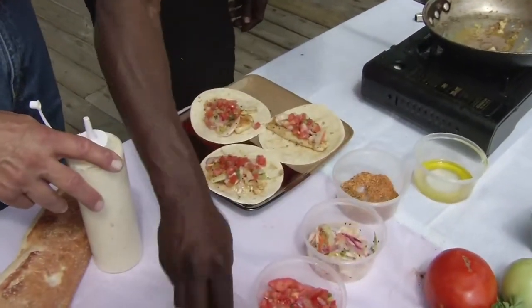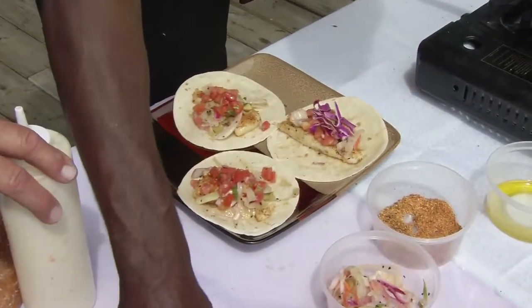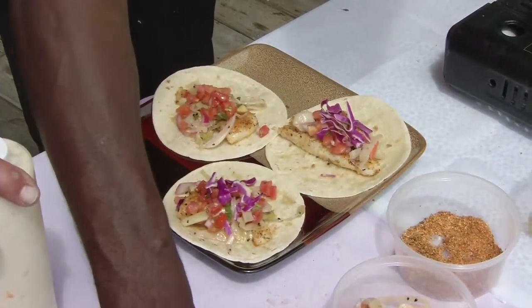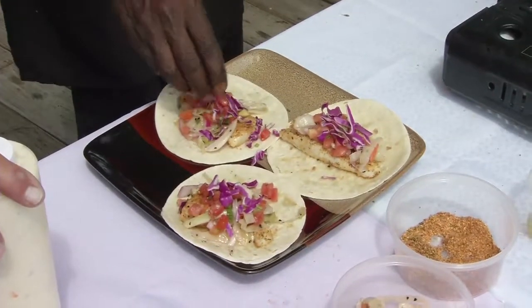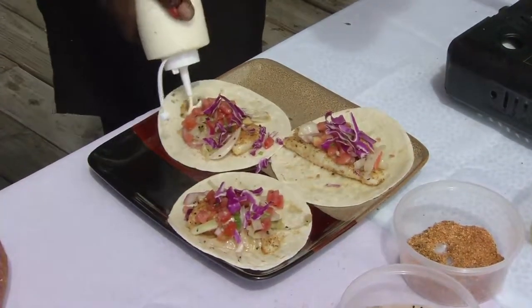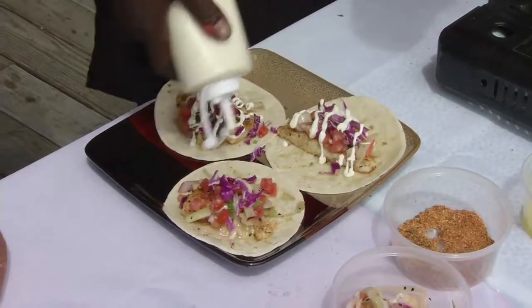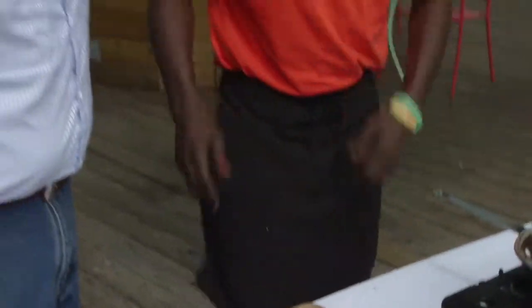Take some red cabbage here. That's all about the eye of the beholder. That's the way Deck 383 loves it. Then I'm going to take some of our cilantro lime aioli. And that's our fish tacos.